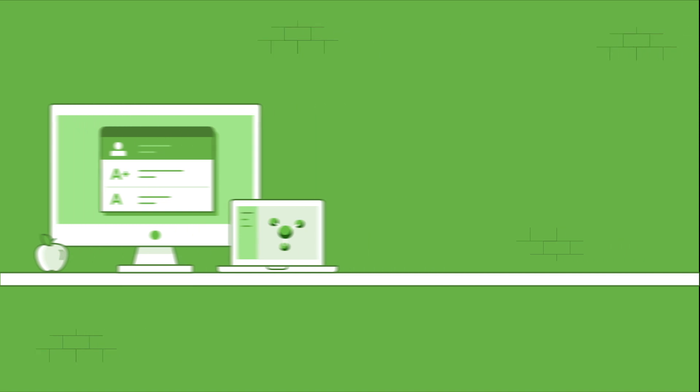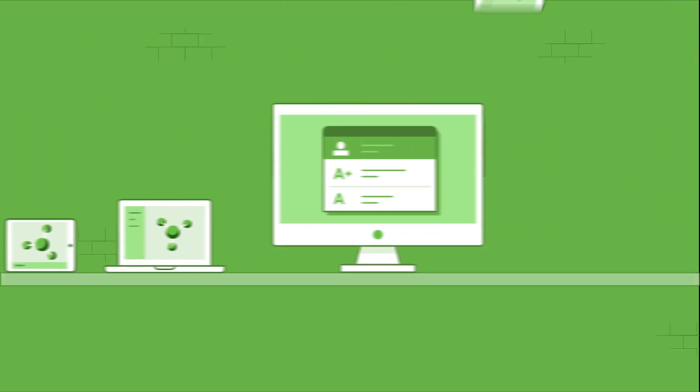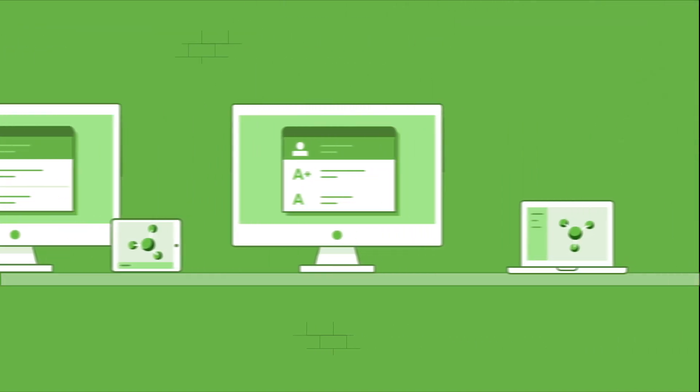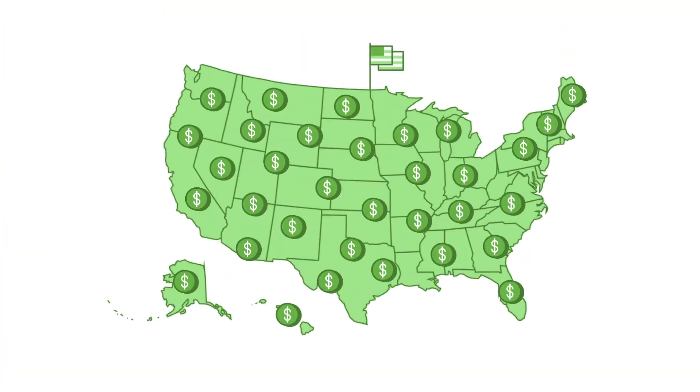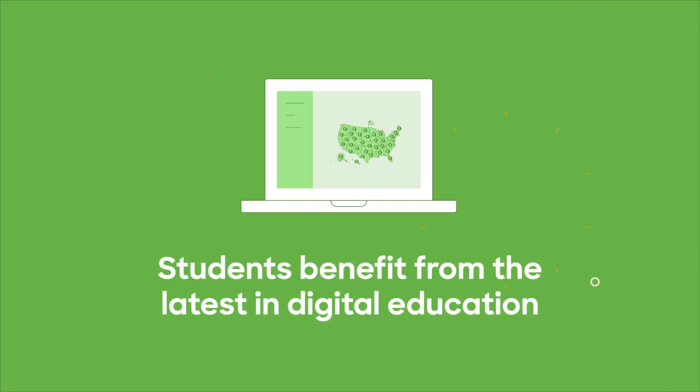The E-Rate funding program has been helping schools and libraries try to close the digital divide for over 20 years. With dollars available to make technology more affordable across the U.S., E-Rate can help your students benefit from the latest in digital education.